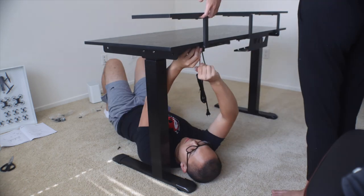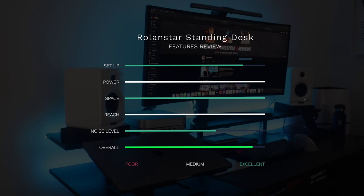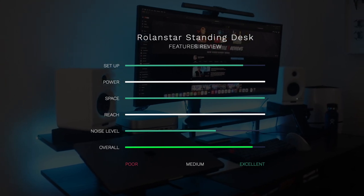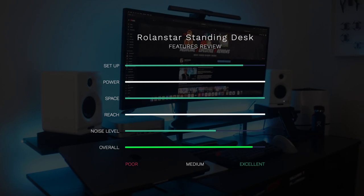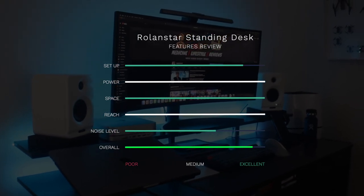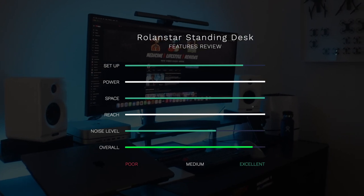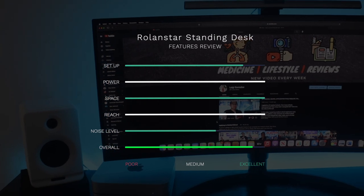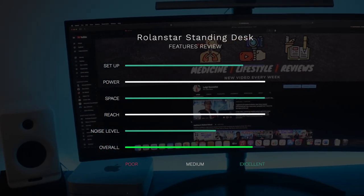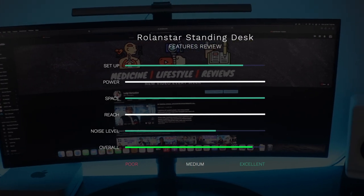I created a rubric consisting of five aspects important when selecting a standing desk: number one, setup; number two, power; number three, space; number four, reach; and number five, noise level. The setup is a no-brainer, but it has the drawback of needing a second set of hands to attach the monitor shelf, which is of course optional. With that in mind, I would give it four stars out of five in this category.